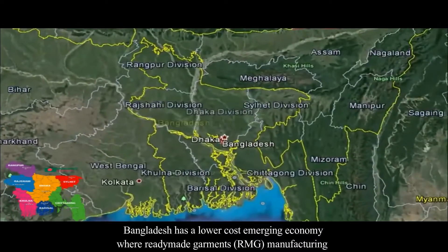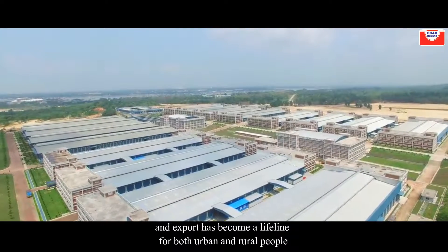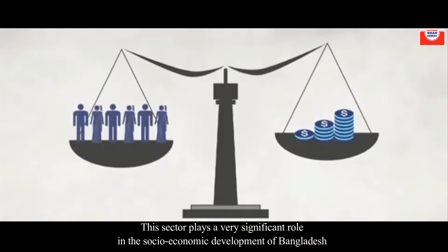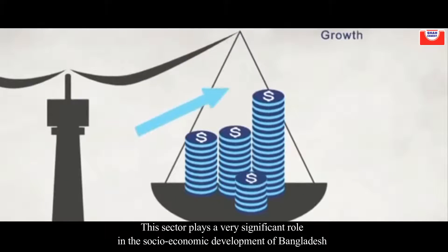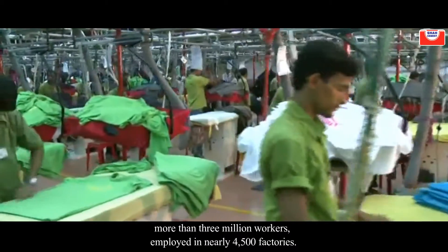Bangladesh has a lower cost emerging economy where ready-made garments manufacturing and export has become a lifeline for both urban and rural people. This sector plays a very significant role in the socio-economic development of Bangladesh, with more than 3 million workers employed in nearly 4,500 factories.